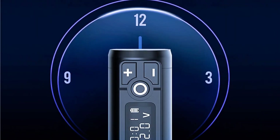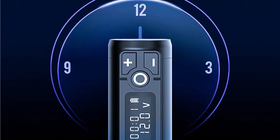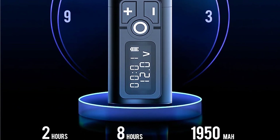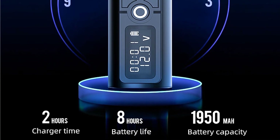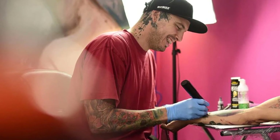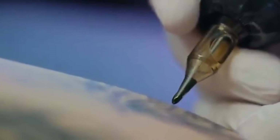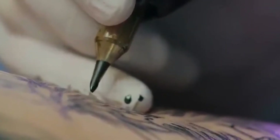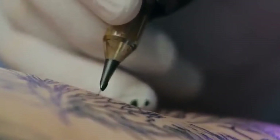This tattoo machine features a 1950mAh large capacity lithium battery, with a working time of 8 hours, only needing 2 hours to fully charge. Controls allow you to switch the machine on and off, adjust voltage, and set favourite presets to quickly switch between your settings. A display lets you view all parameters such as voltage, presets, and more.